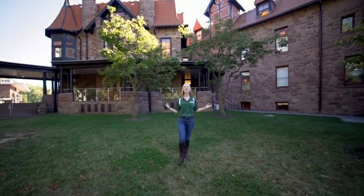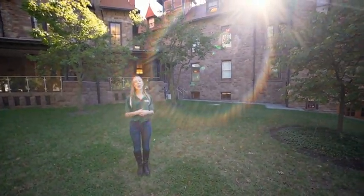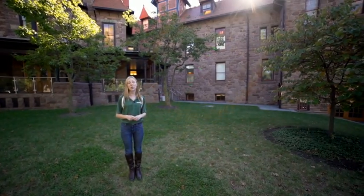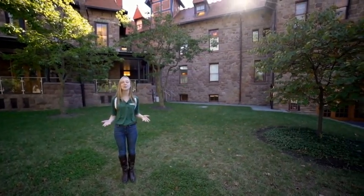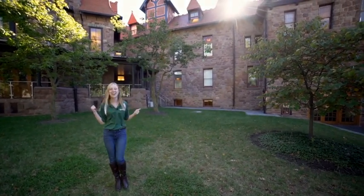Behind me we have our castle. Yes, it is in fact a real castle. It is currently housing our Office of Admissions, our Office of Institutional Advancement, and Alumni Association. It also is where our chapel is, which we're going to go check out right now.